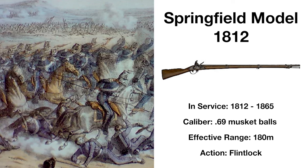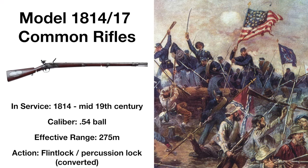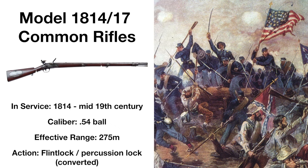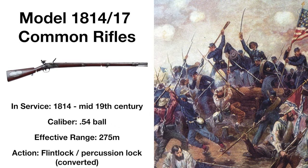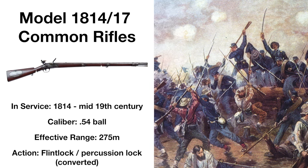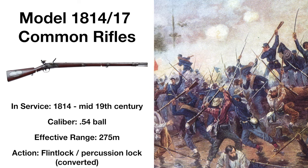The Model 1814 and 1817 common rifles were two rifles designed to replace the musket as the standard issue firearm of the United States, but were only adopted in small numbers by the US Armed Forces, seeing some combat during the American Civil War. Originally flintlock rifles, the majority of these muzzle-loaded weapons were converted to use percussion caps by the 1860s in order to improve reliability.